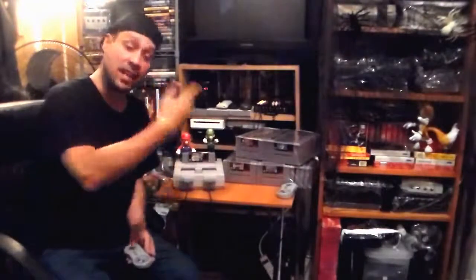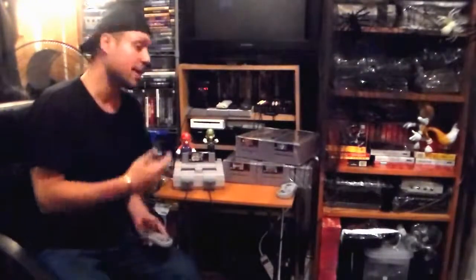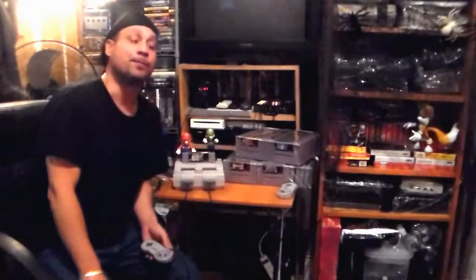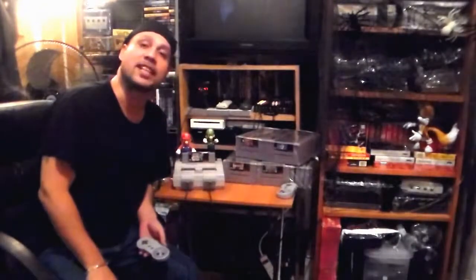The Super NES did come out on top over the Sega Genesis. We know that the Sega Genesis had one-upped the Super NES in 1991 during the Christmas holiday, selling 2-to-1. But the SNES did come back and dominated. Sega did a lot of things to themselves to defeat themselves in that war. But the SNES is the video today.